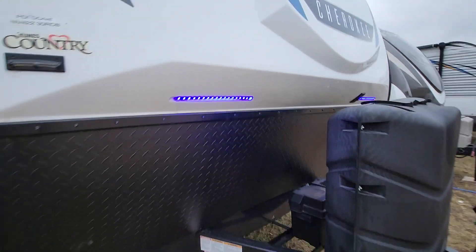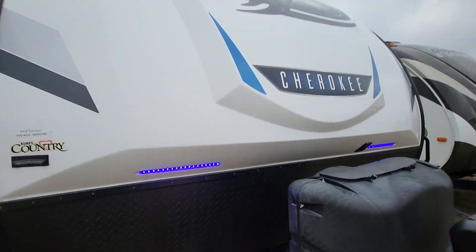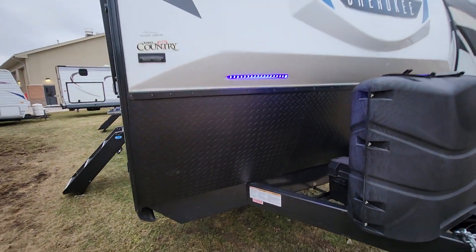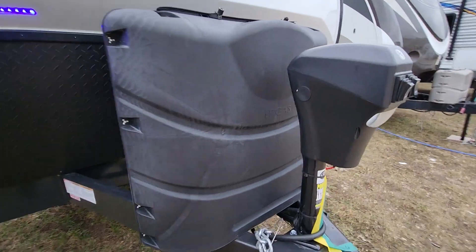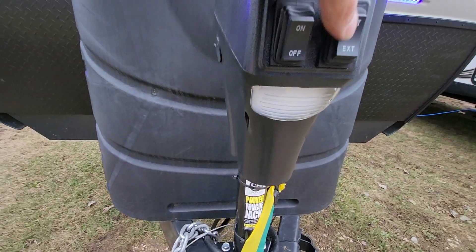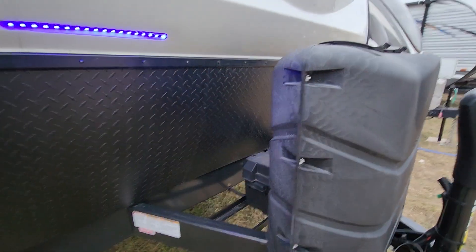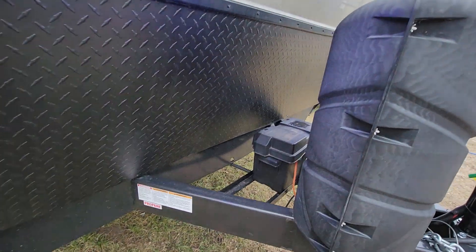You can see it has nice front docking lights. Full fiberglass front cap. Lower diamond shield. Power tongue jacks, just operated by pressing retract or extend. It will be sold with two propane tanks and a 12-volt battery.